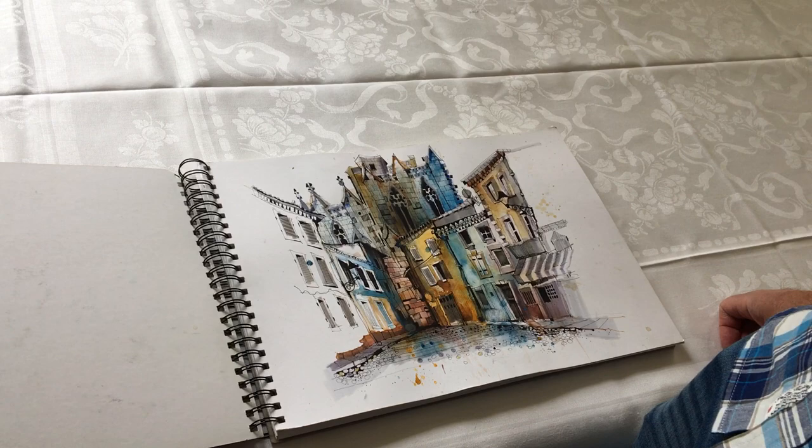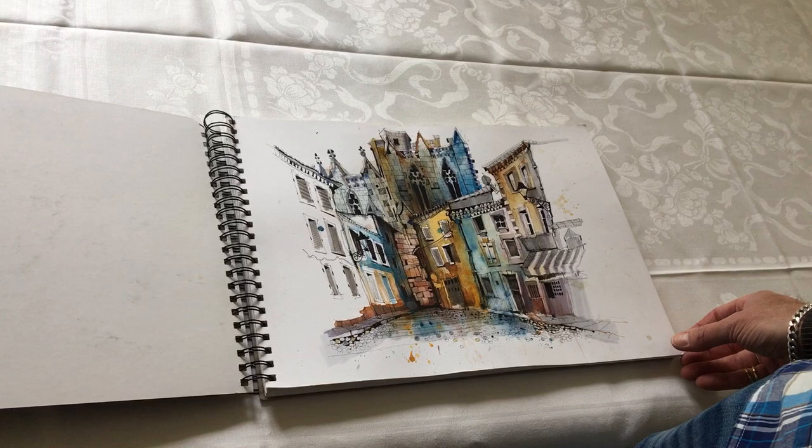This is my Bézier sketchbook. These are all the drawings that I've done on location while I've been down in this beautiful part of the south of France. This is the first one I did after a couple of glasses of wine. This is Capistin and the Cathedral.